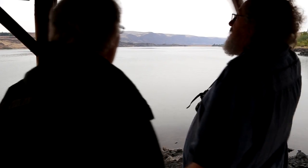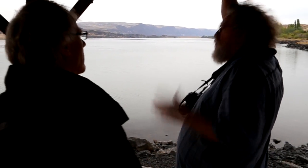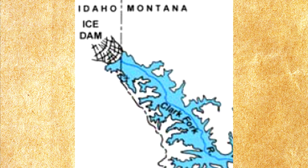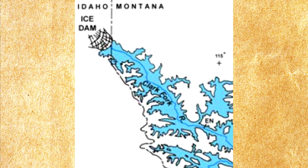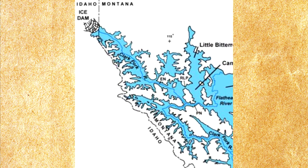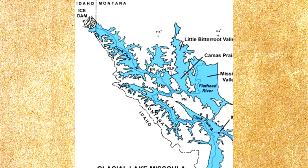It's just implausible that glacier ice could retain water at that kind of pressure without leakage, and if there's any leakage it's going to undermine the dam. Someone suggested it was probably really, really cold, but that creates a double bind: if it's cold enough for the water not to undermine the dam, then it can't be water anymore.